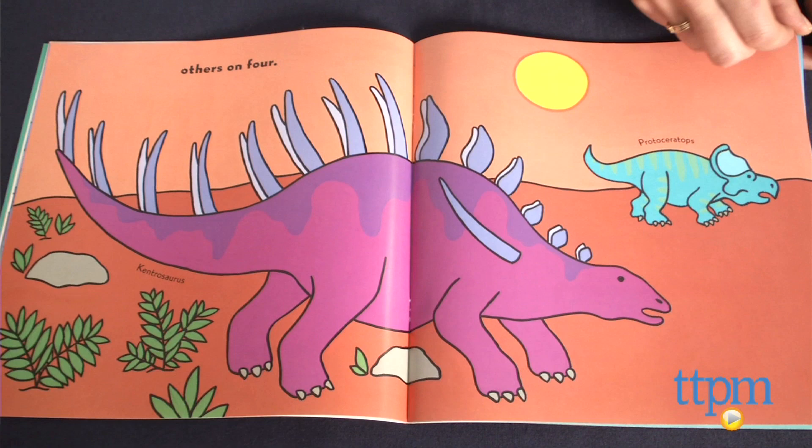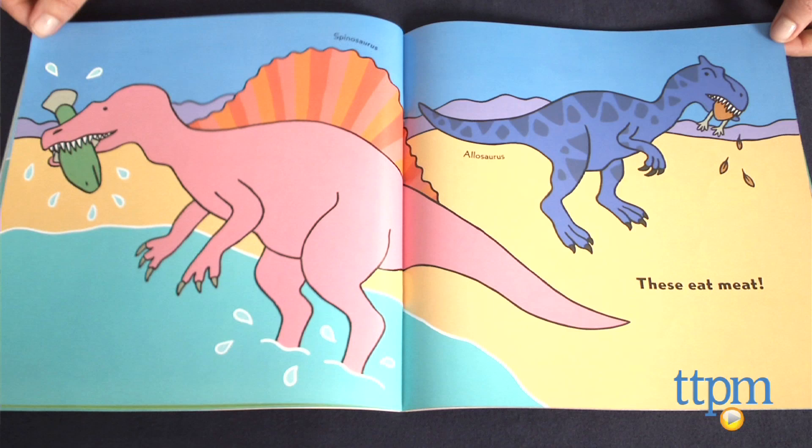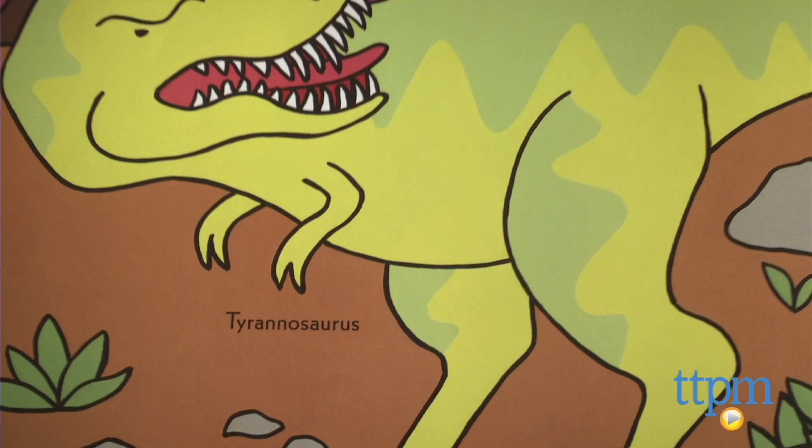Each of the illustrated dinosaurs is identified by name, and there are illustrations at the beginning and end of the book that also identify different dinosaurs. This includes the more common ones like the Stegosaurus and Triceratops, as well as more obscure ones like the Baryonyx and Maiasaura.